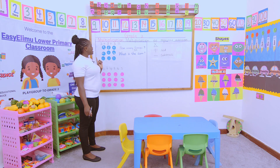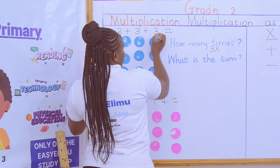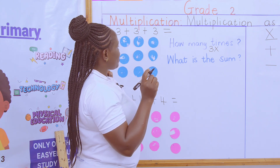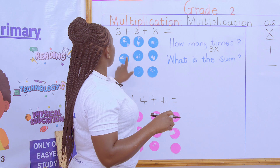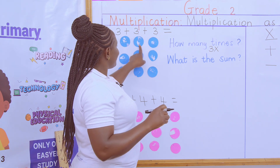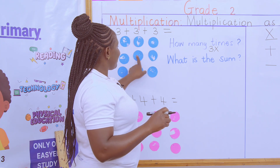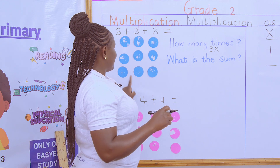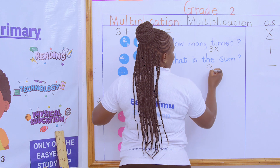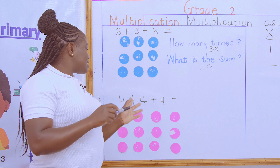Multiplication is to increase in number, so when we talk about the sum, we're saying three add to three, add to three. Sum means add. Let us count our counters and see what the sum is. One, two, three, four, five, six, seven, eight, nine. So the sum is nine!